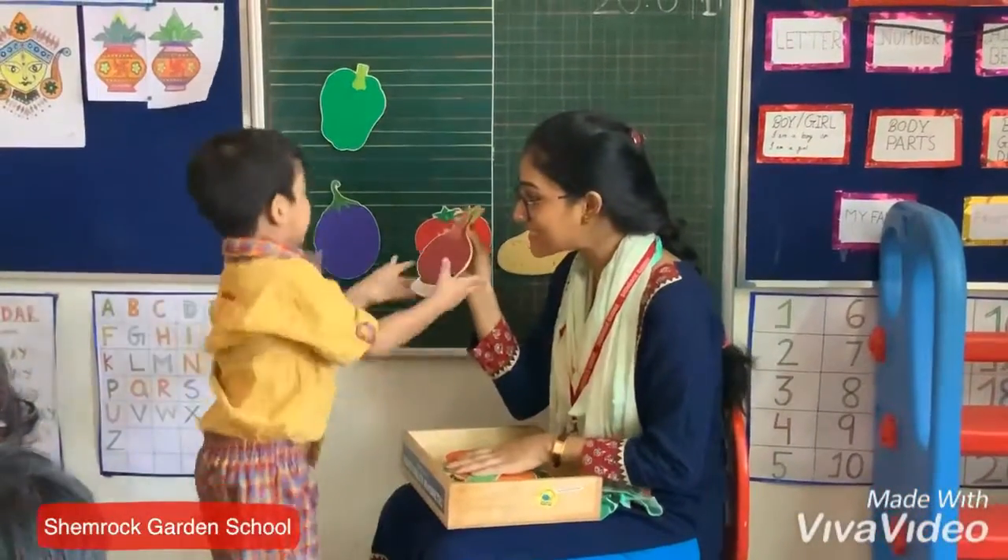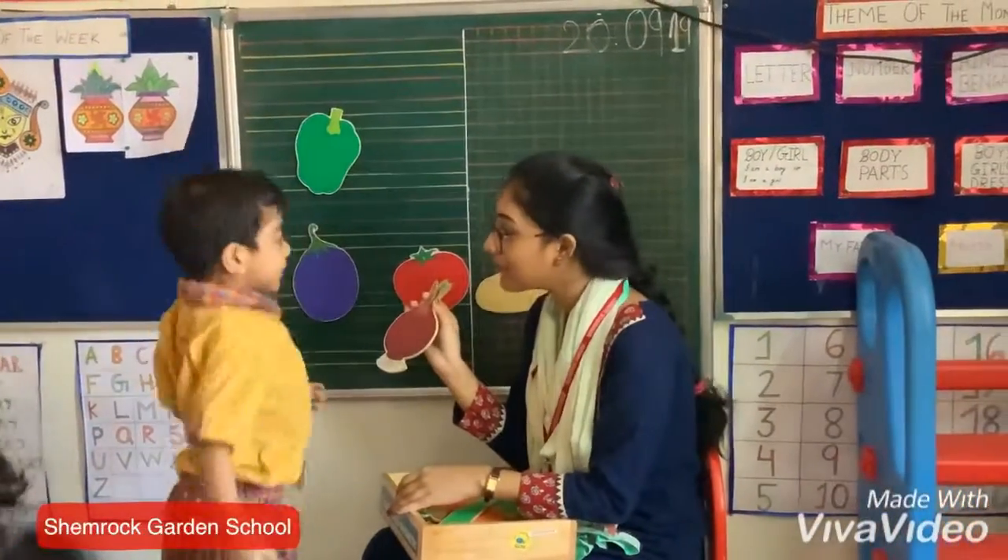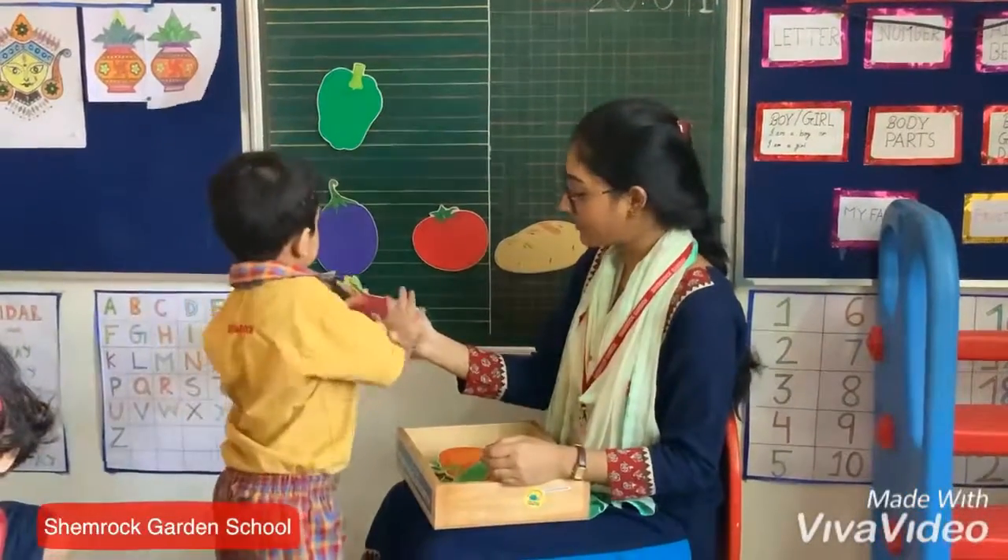Which one do we need? Onion! What is the color of onion? Green. Green. Take it on the board.